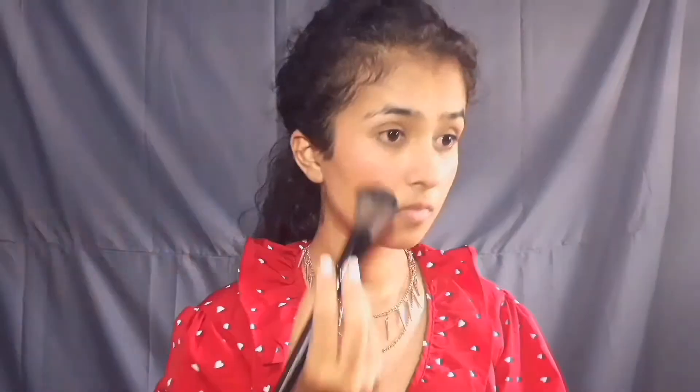Face is almost done. Let's move on to the eyes, but first let's use translucent powder under the eyes so that eyeshadow fallout doesn't settle there. And I will brush it on the T-zone as well.